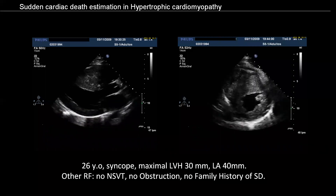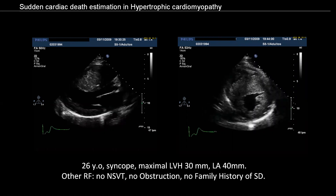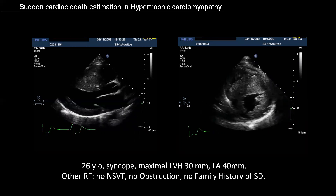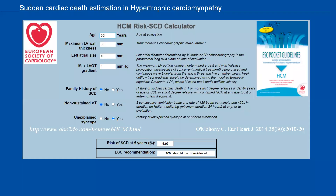We can use a real case to test the tool. This is a 26-year-old male presenting with a syncopal episode. The echocardiogram showed 30 mm maximum left ventricular hypertrophy and a left atrial diameter of 40 mm. He had no other risk markers. Using the online application, the estimated sudden cardiac death risk at 5 years is 6.03%, and an ICD should be considered. ICD should be considered in cases with more than 6%, and may be discussed between 4 and 6%. Patients with an estimated risk below 4% would be considered low risk.